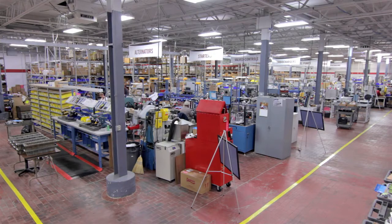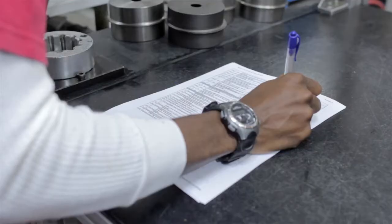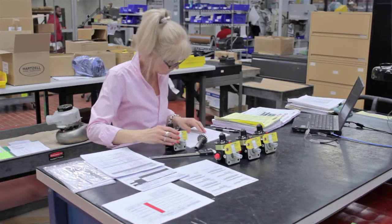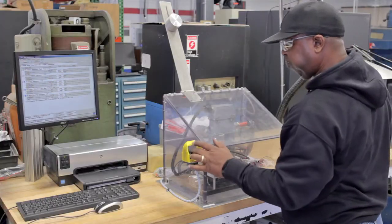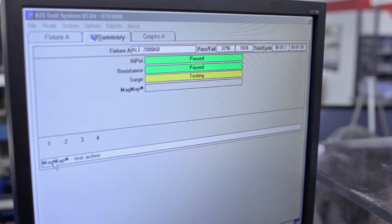High-volume products are assembled on dedicated lines while lower-volume products are assembled in cells. Assembly checklists are used to ensure quality throughout the process. In addition, each product line also uses its own specialized test equipment in preparation and completion of final acceptance tests.